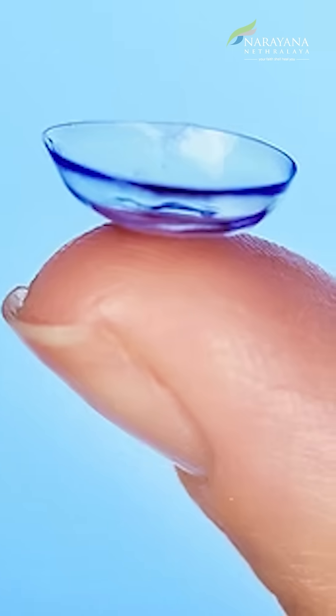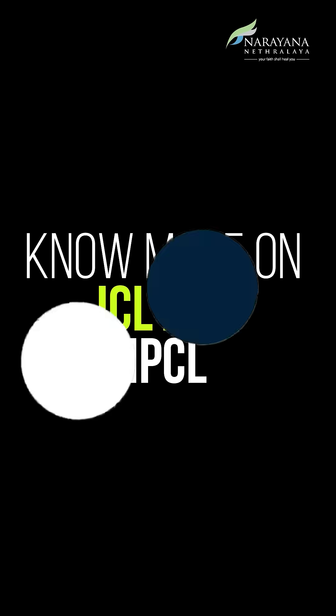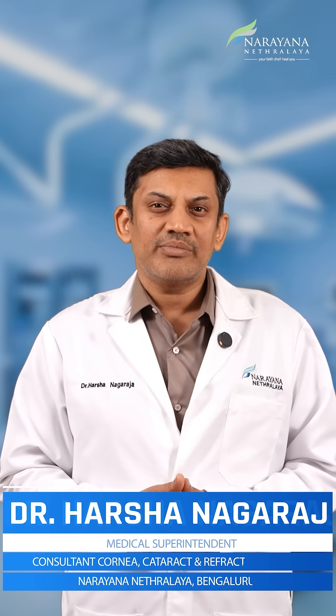You detest wearing spectacles or find it cumbersome to use contact lenses, and your ophthalmologist has told you that you are not fit to undergo LASIK surgery. This is where implantable collamer lenses, or ICL as we know it, comes to your rescue. Let's know more about it in detail. Hi, I'm Dr. Harsha, a consultant at Nana Netralaya.